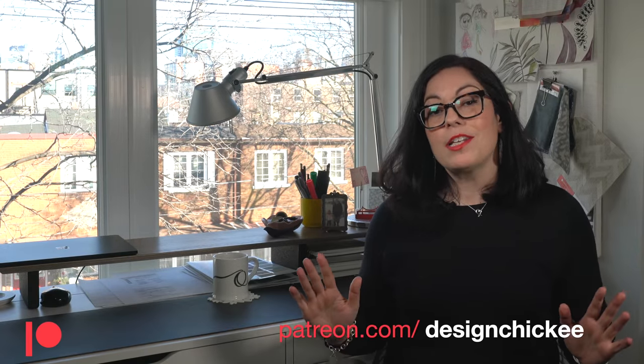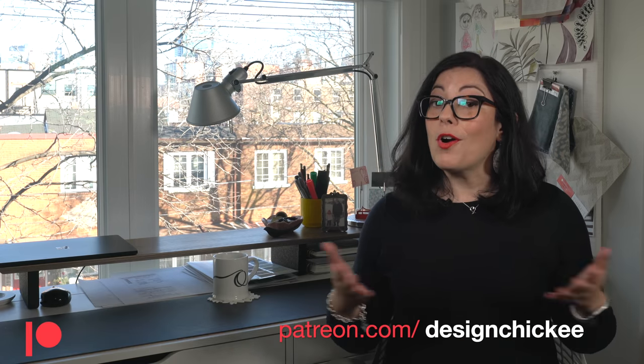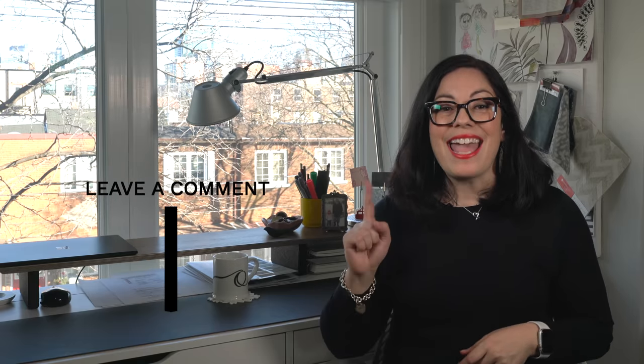Did you know you can get personalized interior design advice from me? I offer 30-minute design consultations through my Patreon page — head to the link below for all the details. If you're enjoying this video, hit that like button and don't forget to subscribe. Let me know if you're loving these new items from Ikea or if you think I've missed one — I can't wait to hear what you are loving.